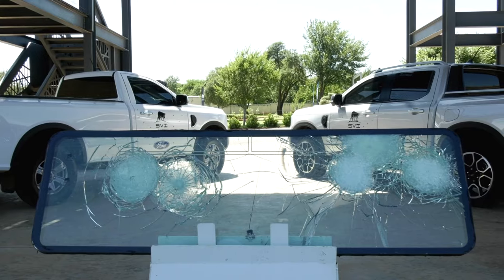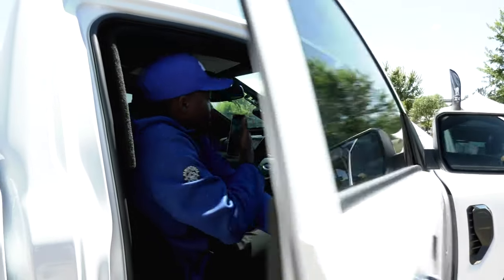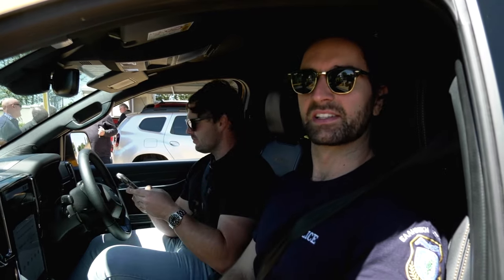We have a partnership with SVI; they are one of our recognized vehicle modifier partners. This is the standard Ford Ranger — we're going to take it for a spin and then take the bulletproof SVI version and see how they stack up.